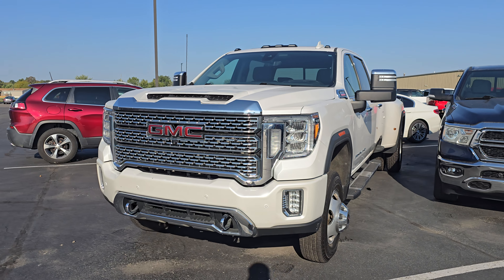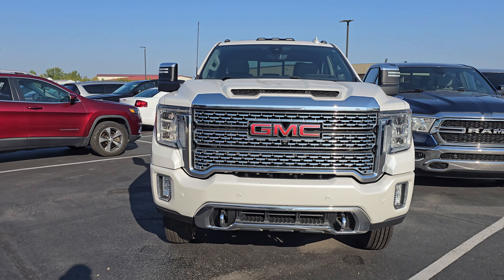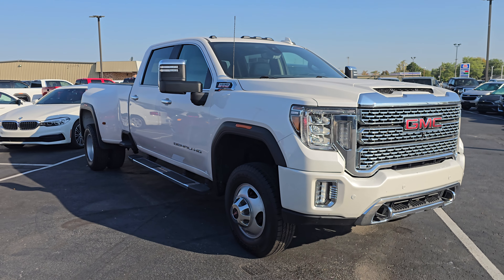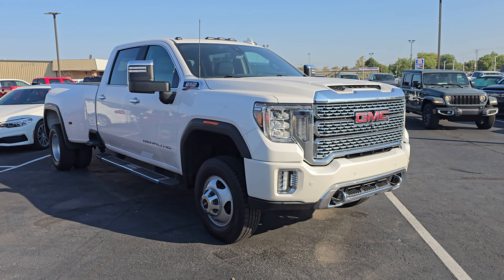Hey, good morning. This is Elijah out here at Terry Hendricks making that video on the 2021 GMC Sierra 3500 Dually. We got out here a super nice truck.